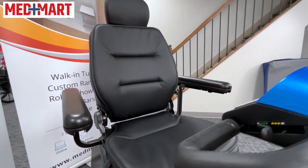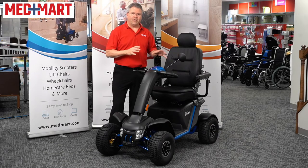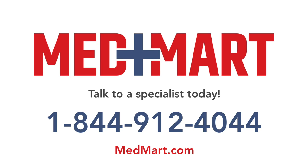We literally just got these in the store, so this is our first look. As far as how long it's going to take to get additional ones in, it's hard to say yet. But if you have any interest in this, or if you have any questions about this scooter, our product navigators are standing by and ready to help answer your questions. So give them a call, or just continue to browse our website here at MedMart.com.